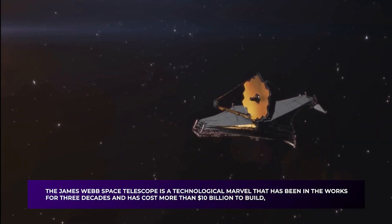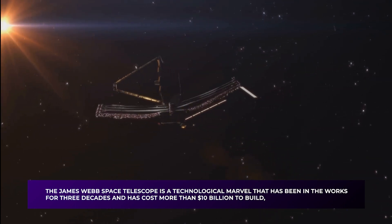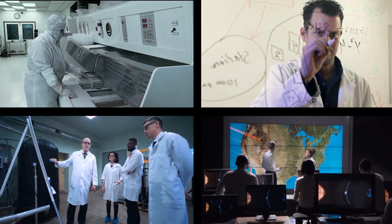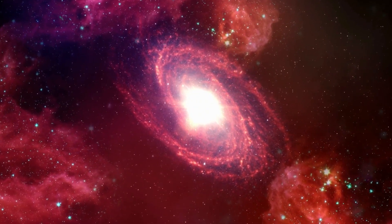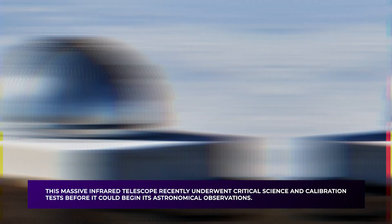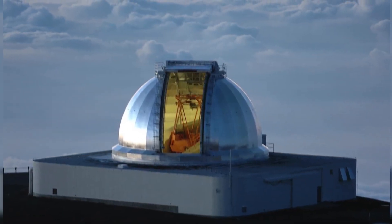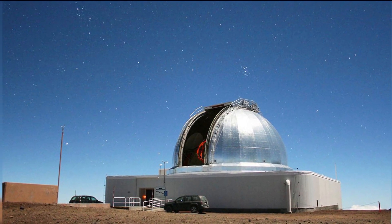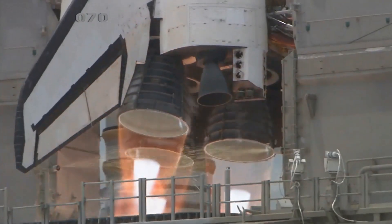The James Webb Space Telescope is a technological marvel that has been in the works for three decades and has cost more than $10 billion to build, with thousands of scientists worldwide working together to make it a reality. Its mission is to study the early universe and the processes that led to the formation of galaxies and stars in the infrared spectrum. The telescope underwent critical science and calibration tests, including the deployment of the sunshield — a large, five-layered membrane that protects the telescope from the sun's heat and ensures its instruments operate at optimal temperatures.